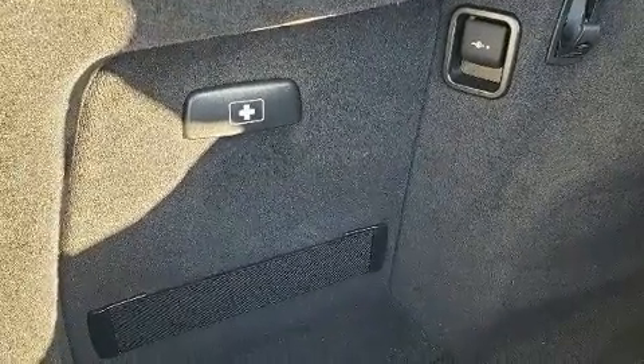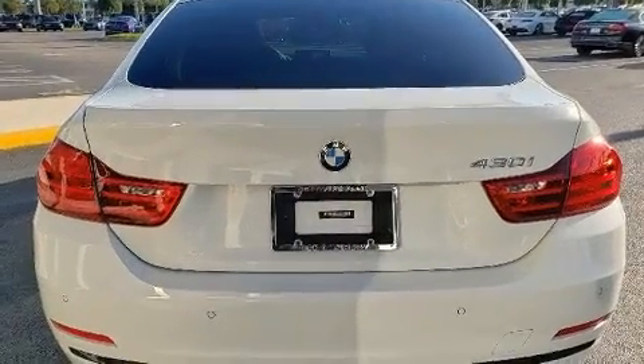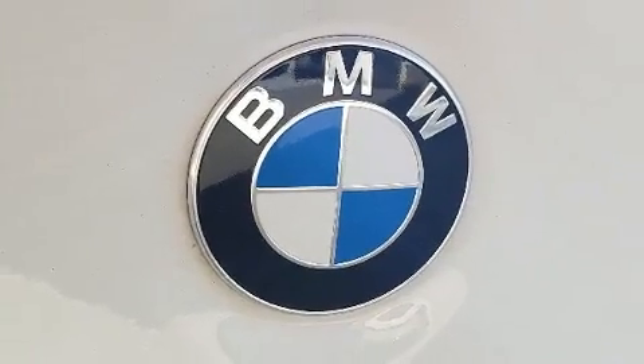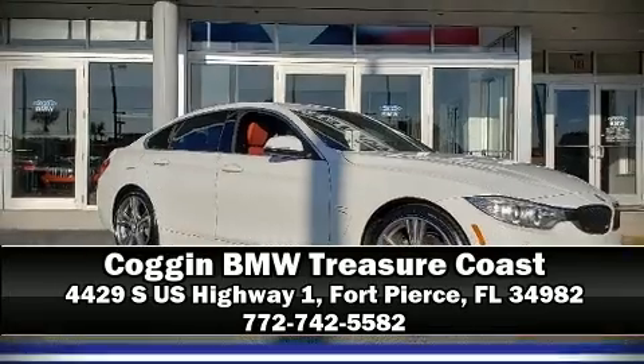You can be assured that you and your passengers will experience top-tier protection. This vehicle has achieved certified pre-owned status by passing BMW's rigorous certification process. Please don't hesitate to give us a call.